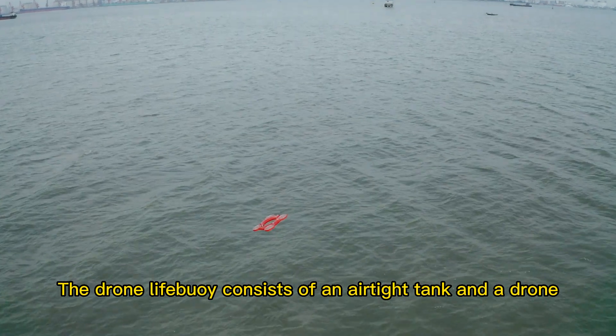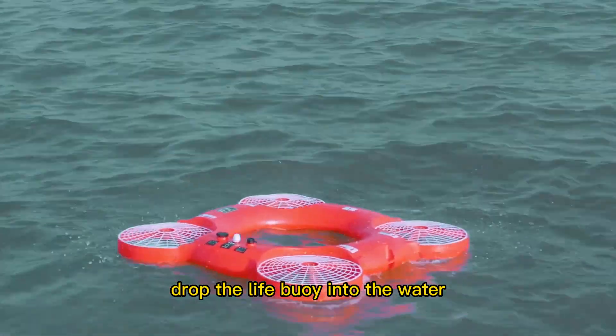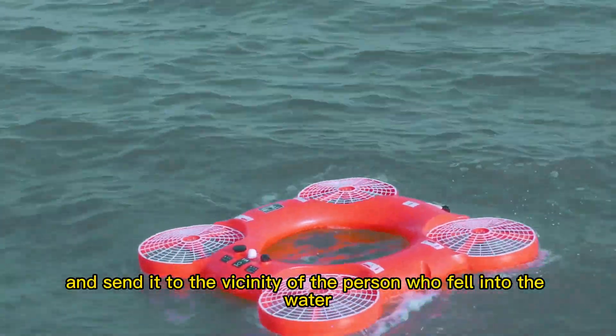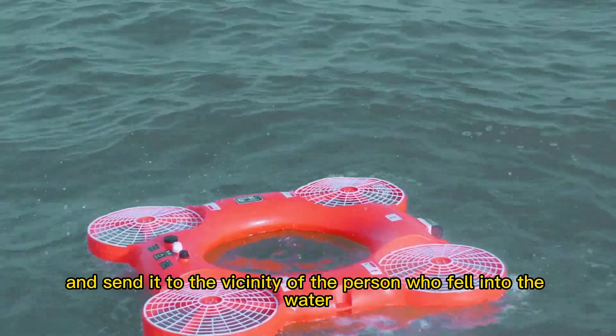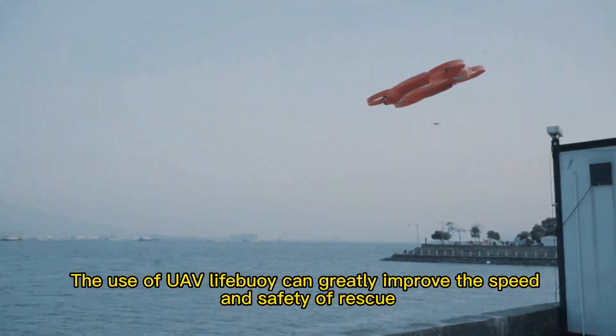The Drone Lifebee consists of an airtight tank and a drone. In a critical situation, the drone will fly into the water, drop the lifebee into the water, and send it to the vicinity of the person who fell in. Those who fell into the water will be quickly rescued with the help of a compressed source of breathable oxygen.